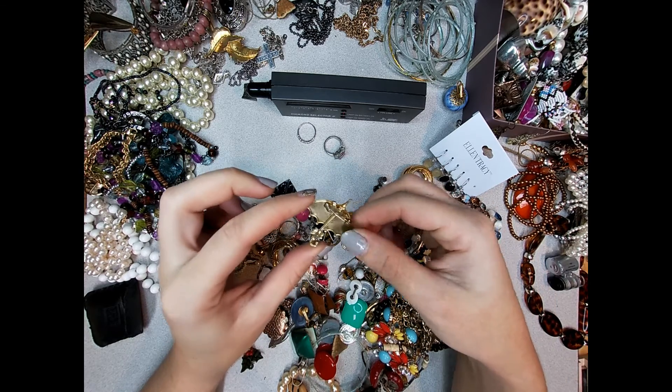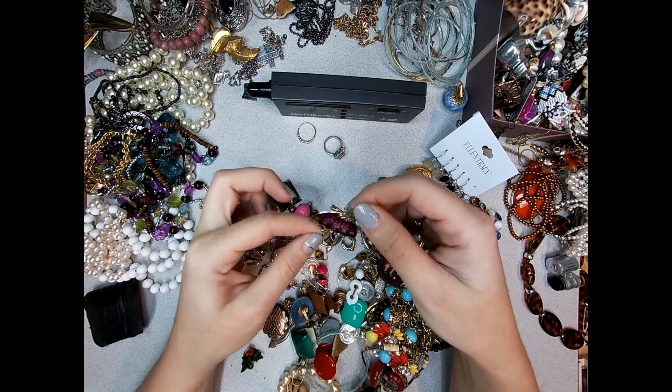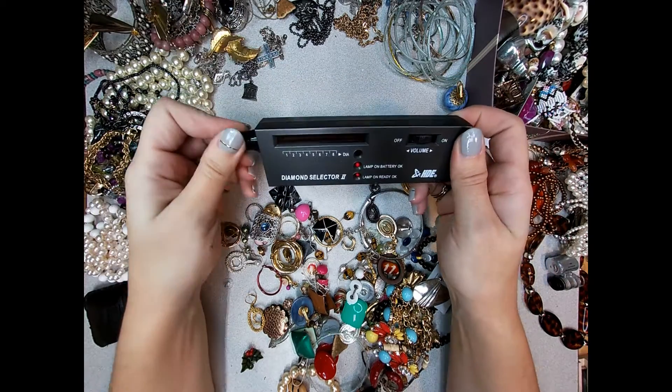A little stamped tin umbrella. Pretty lightweight, but that's pretty cute.